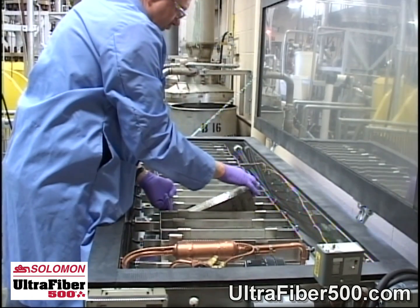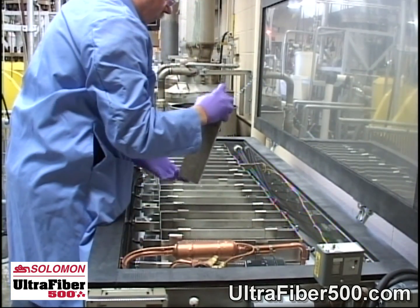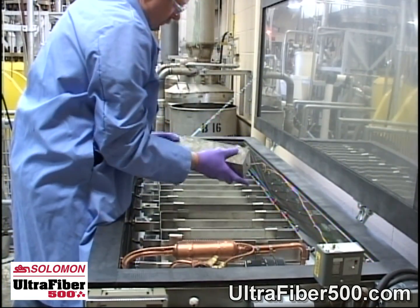As far as performance, UltraFiber 500 in testing done internally in our laboratory has shown increases as high as 18% in compressive strength. Through other laboratories externally, we have seen similar increases. So UltraFiber will increase your compressive strength.